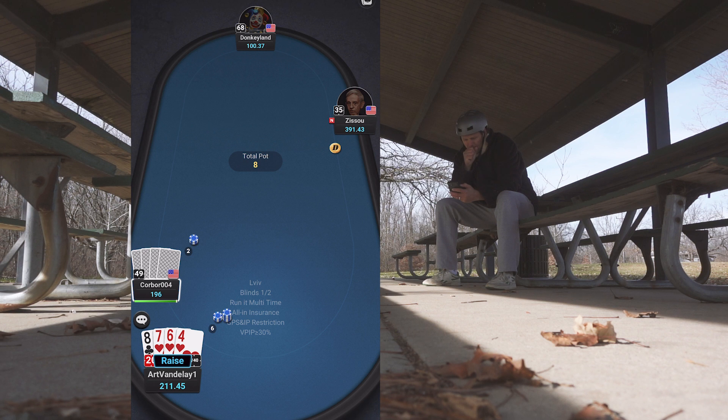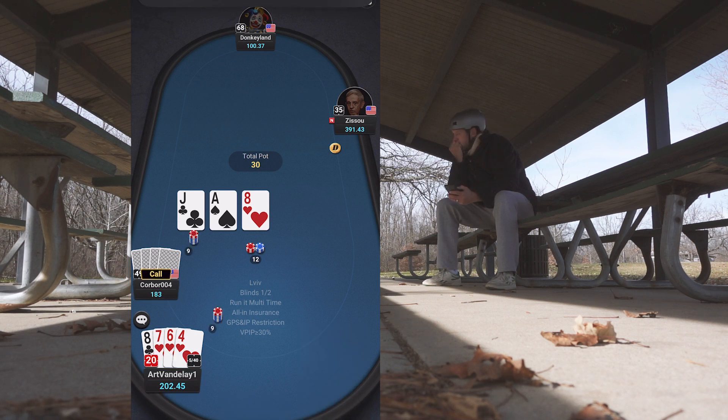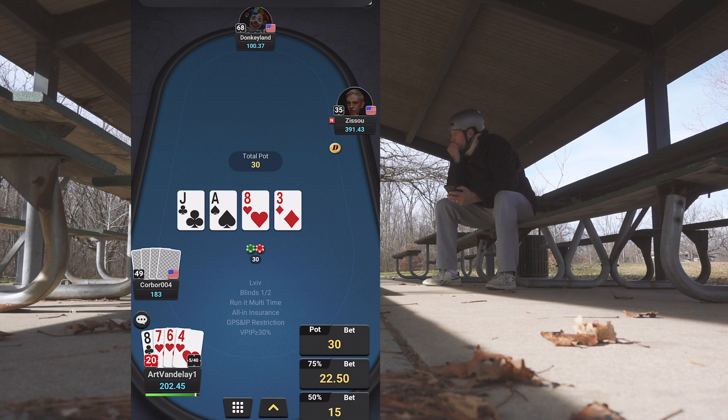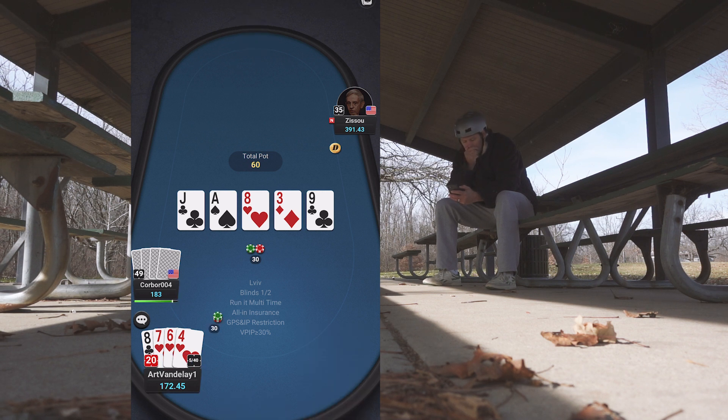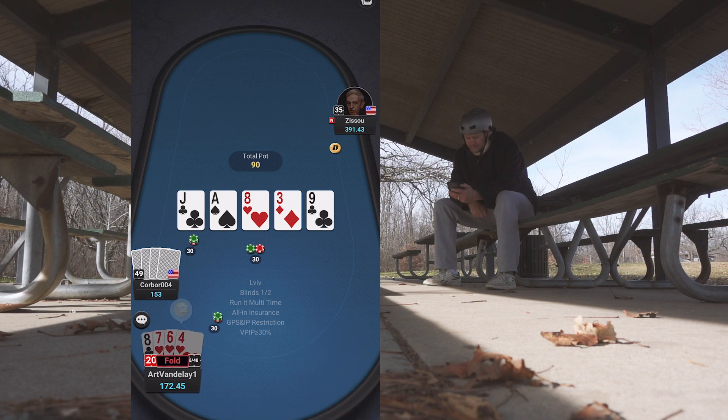Blind versus blind, I go ahead and bump it up. I don't really have a whole lot — some backdoor hearts. I bet two-thirds pot, still don't have anything going, I kind of give up and check. Then I decide to go for it on the river, seems kind of fishy, and I pot it. I get raised — he's probably got the nuts, that's what usually happens. We're out of there. Probably wasn't the strongest line I took.